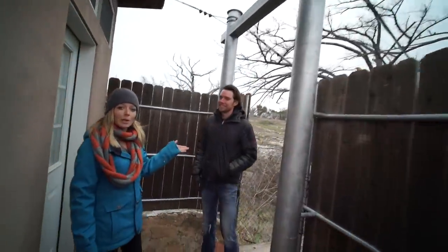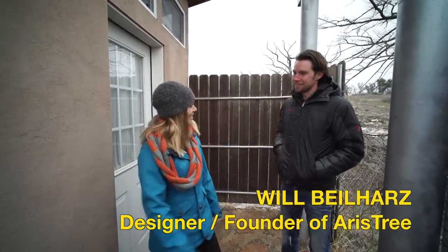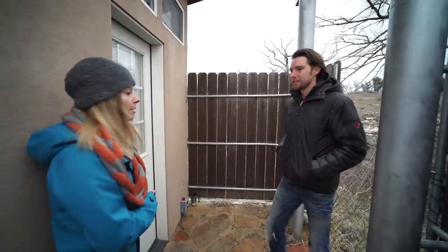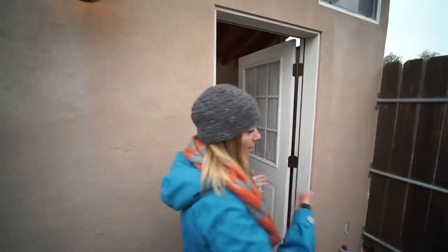This is Will Beilharse. He's the designer and founder of Artistry, and he's going to be taking us through the Nest. So let's check out the bathroom first, because they usually use this as a rental property, and this is where everyone would be able to use the facilities.